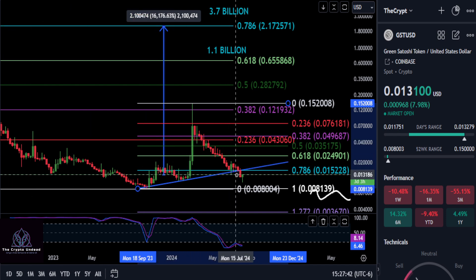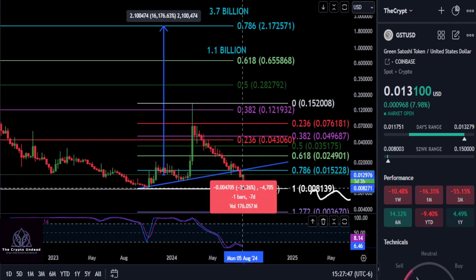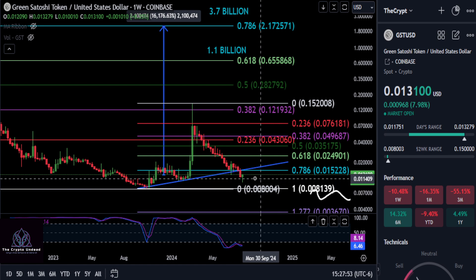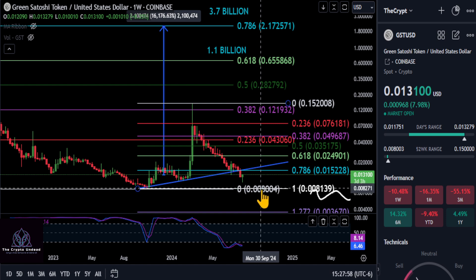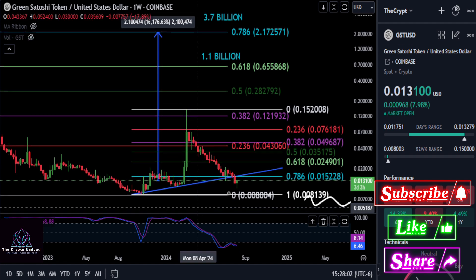Any lower than a penny on GST and you're going to drop back down to the low at 0.008 — about a 39% drop. There's no guarantee that low is going to hold, so we really do not want to fall below a penny and come back down here, because that's probably going to tell us we're going to a new low on GST.